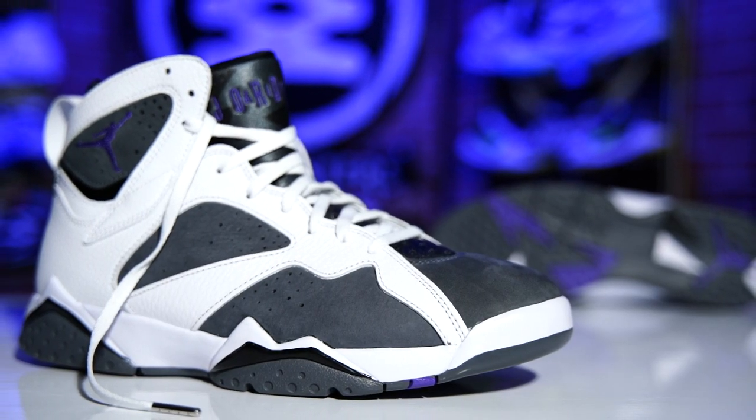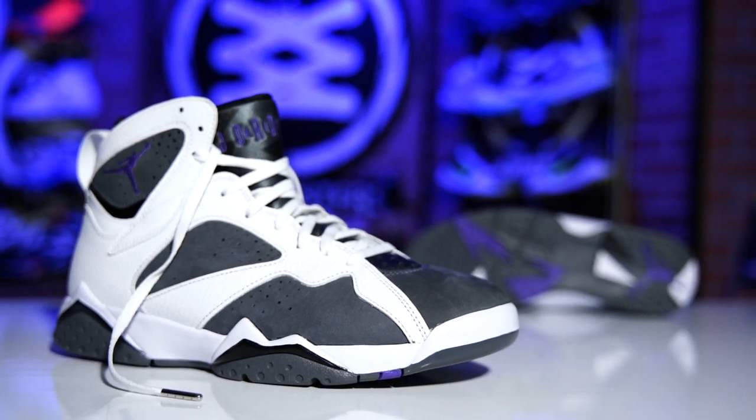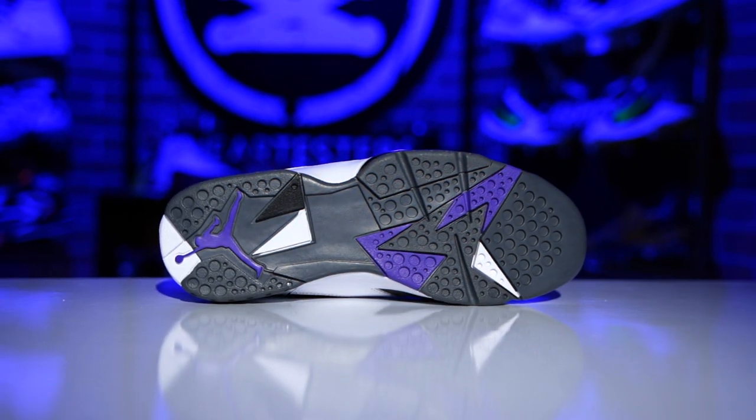Like I was alluding to earlier, these are not quite like the original from 2006 - they're a little bit different, and we'll talk about that in just a second. But first, that was just one pretty shoe, and I really love these things.